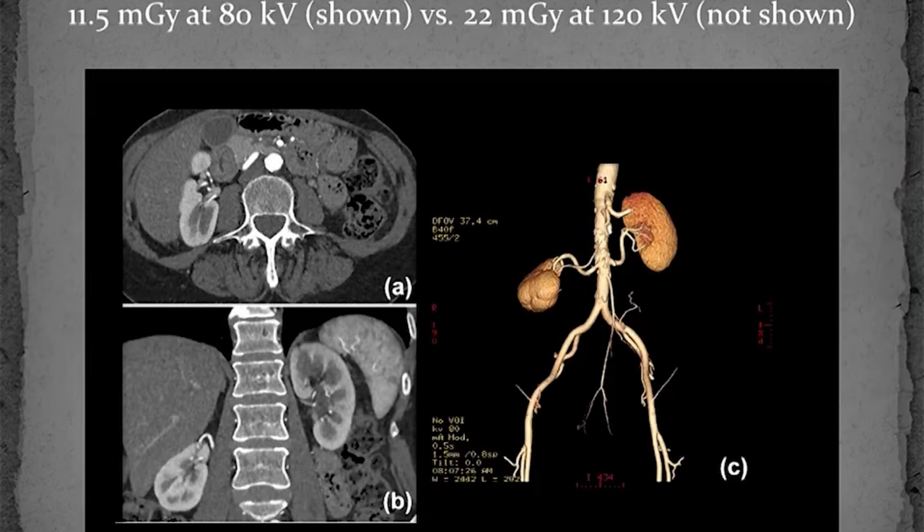Here is a coronal image of the kidneys from the early days of spiral CT. This is a 3D-rendered CT angiogram with coronal and axial images of the kidney from 2016, where the use of decreased tube potential provided a 40 to 50 percent decrease in radiation dose while maintaining exquisite image quality.